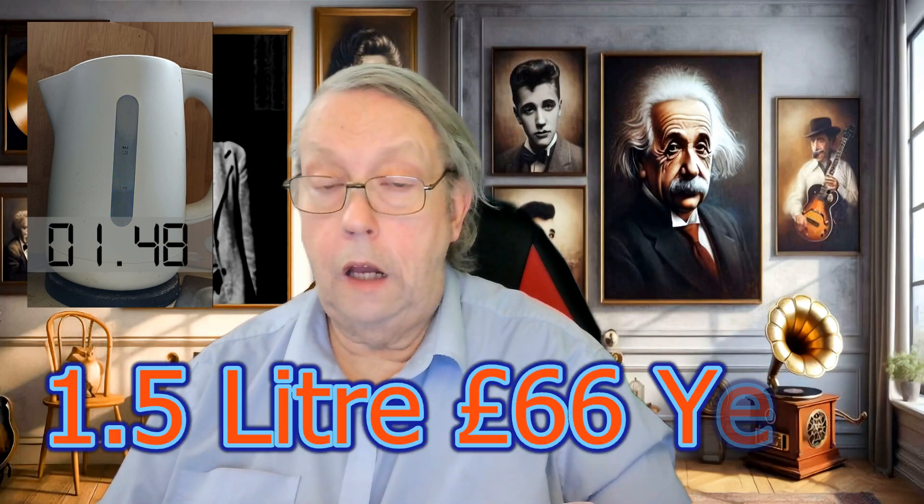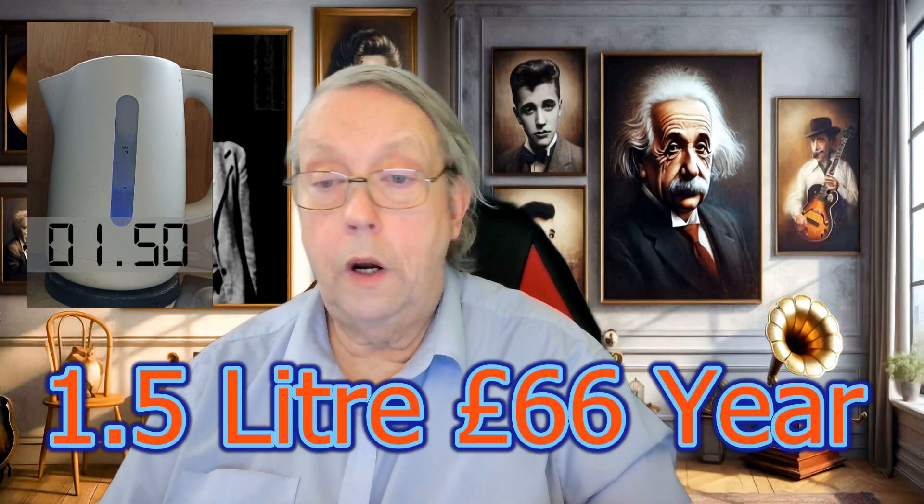Put it another way, that's 43 to 66 pounds a year — that's a hell of a chunk of change. And if you're one of those people who loves a cup of tea throughout the day, these costs are really going to add up.